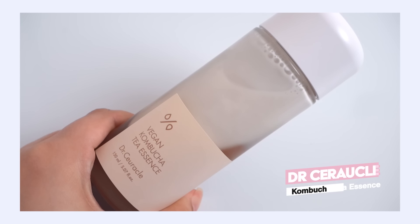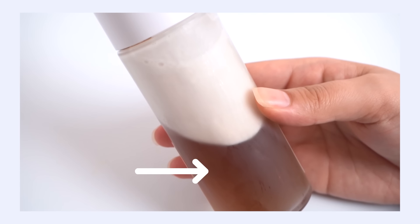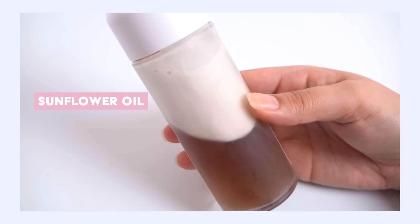My smart spring skincare swap is the Dr. Serical Vegan Kombucha Tea Essence — I absolutely love this. I've used it in cold weather with great success, but there's just a little more balance and lightness to it that suits my skin outside of the winter months much better than the cream skin products. What I love is you can actually see the balance in the bottle: there's the hydrating kombucha fermented tea portion, and then a silky sunflower-based moisturizing creamy layer.